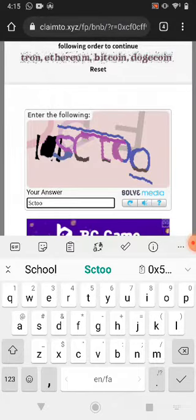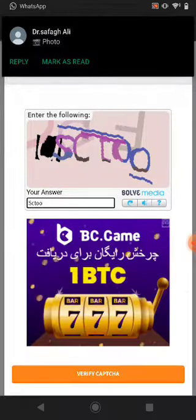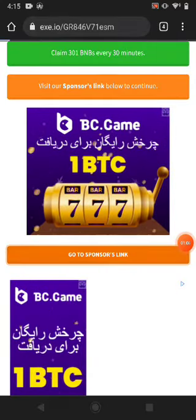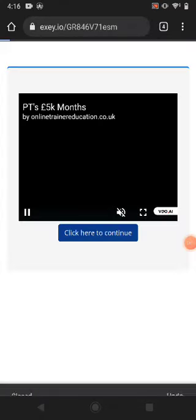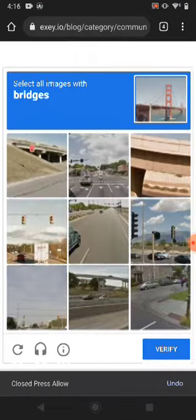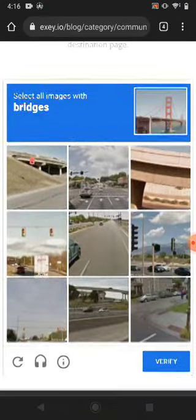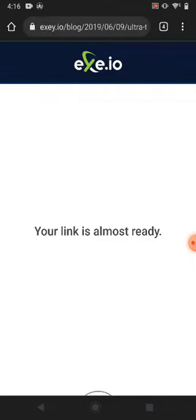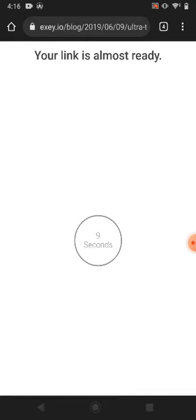I type it and then click verify. Just click 'Go to sponsor link' and then click continue. Click continue again, then solve this captcha — it's a bridge. Just click the bridge available in the pictures and click verify.